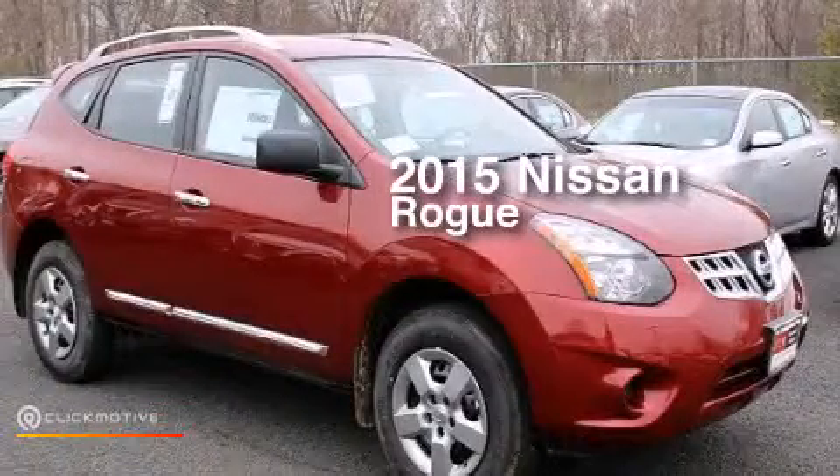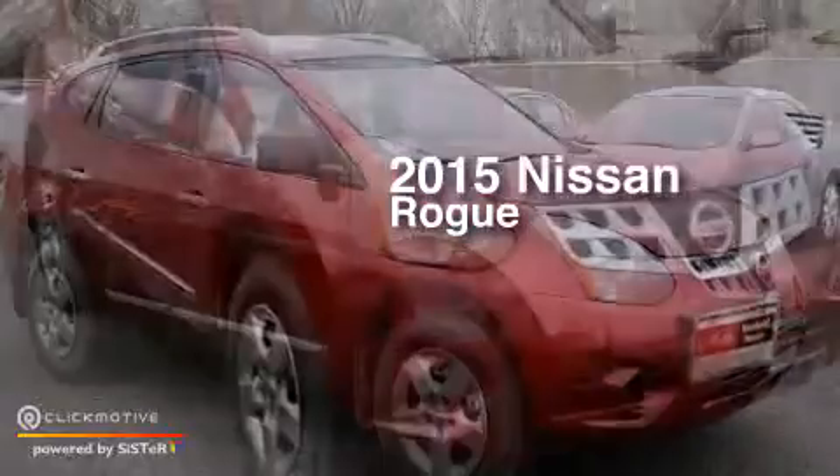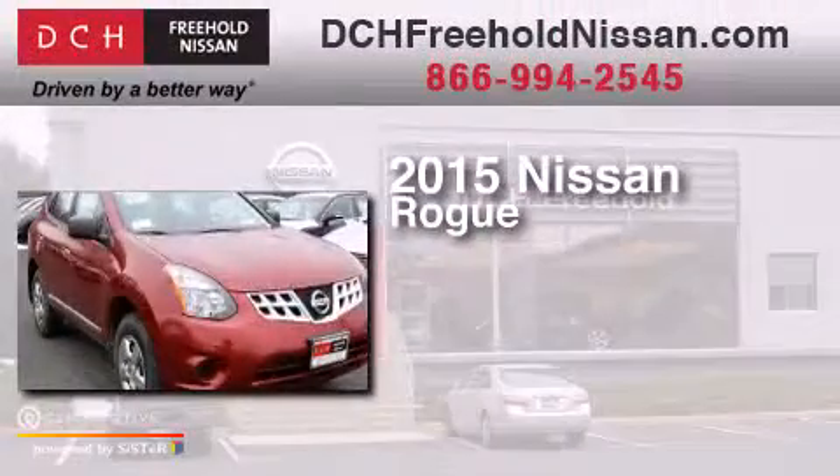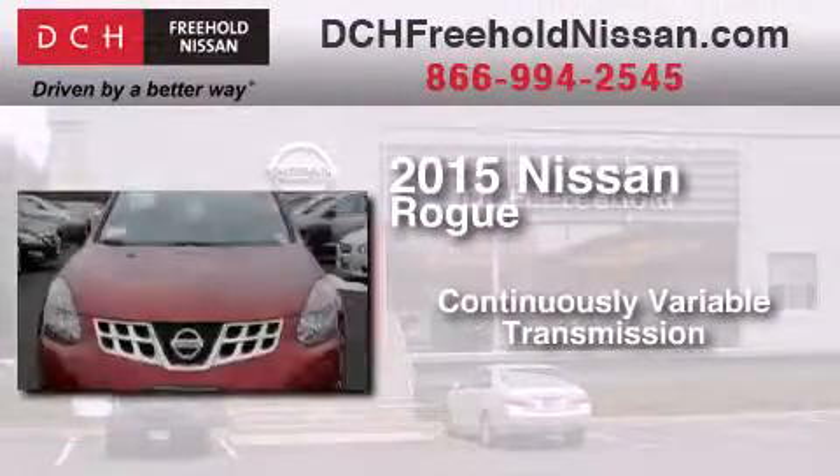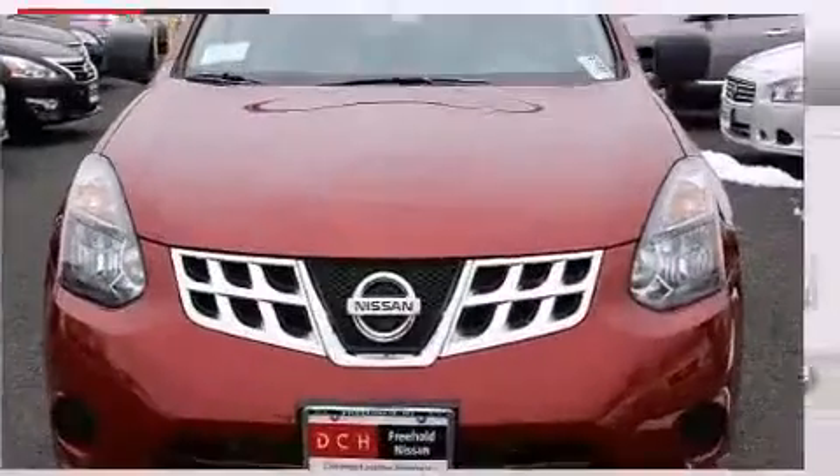This is a brand new 2015 Nissan Rogue. This crossover has a continuously variable transmission, an inline four-cylinder engine, and all-wheel drive.